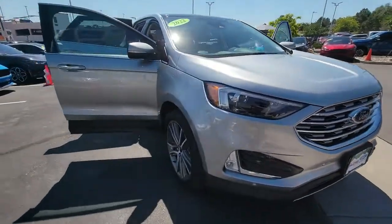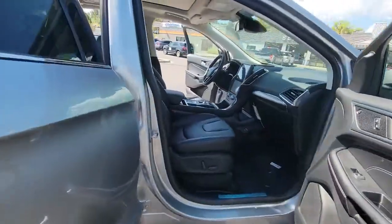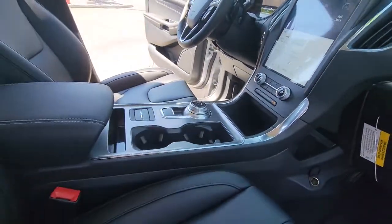Panoramic roof, all-wheel drive, keyless entry, hands-free liftgate, backup camera, fog lamps, satellite radio, power liftgate, keyless start, remote engine start.